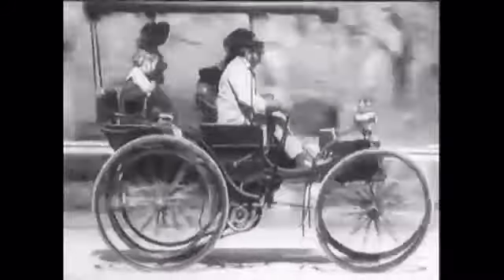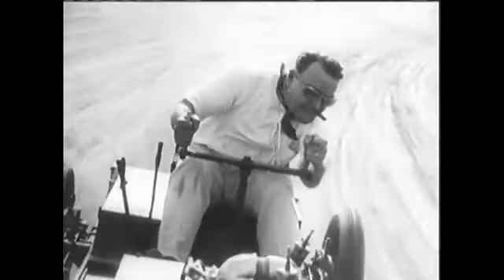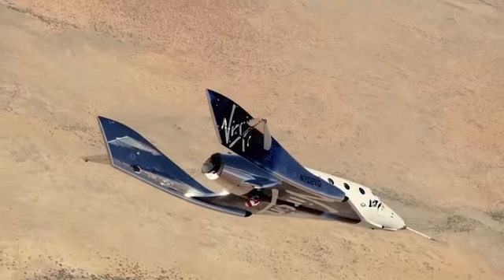A design revolution can alter how people live their lives. It is generally a slow process and has no starting point. But once in a while, we may see a paradigm shift.